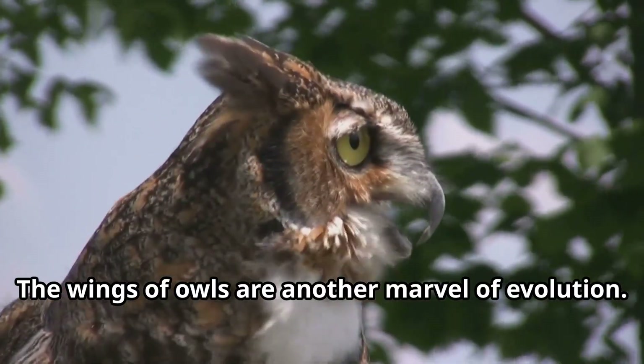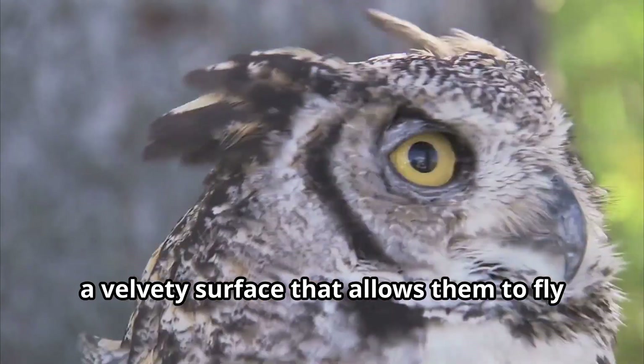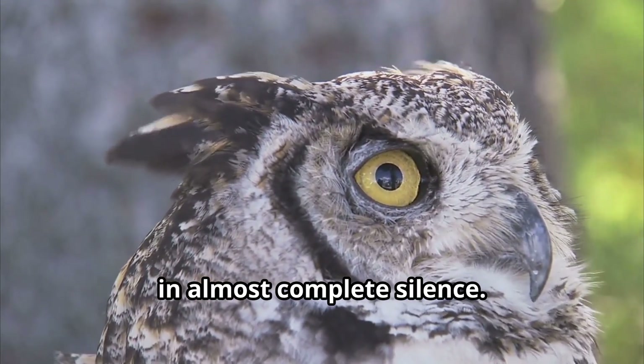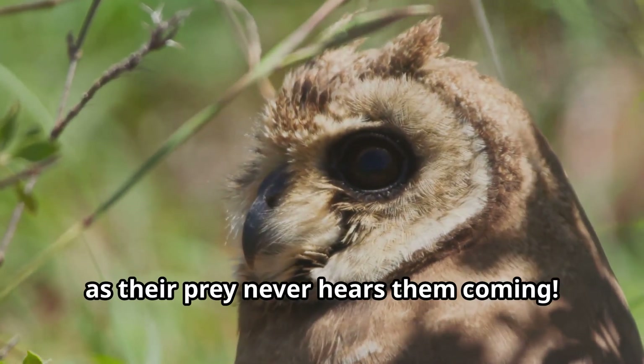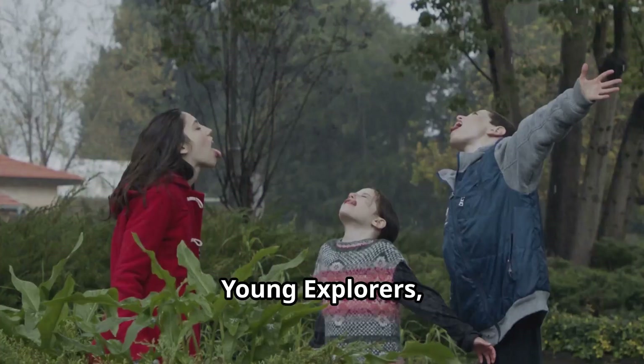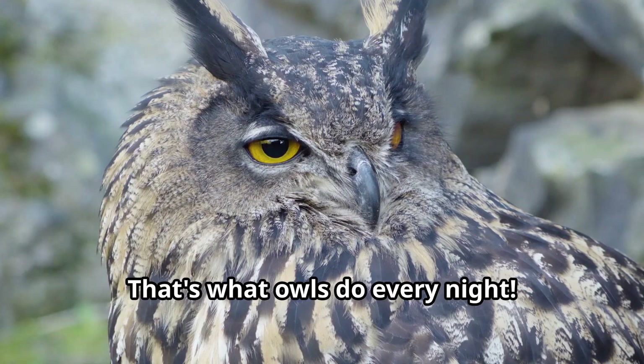The wings of owls are another marvel of evolution. Owl wings have special serrated edges and a velvety surface that allows them to fly in almost complete silence. This stealth flight is crucial for owls when hunting, as their prey never hears them coming. Young explorers, can you imagine being able to fly without making a sound? That's what owls do every night.